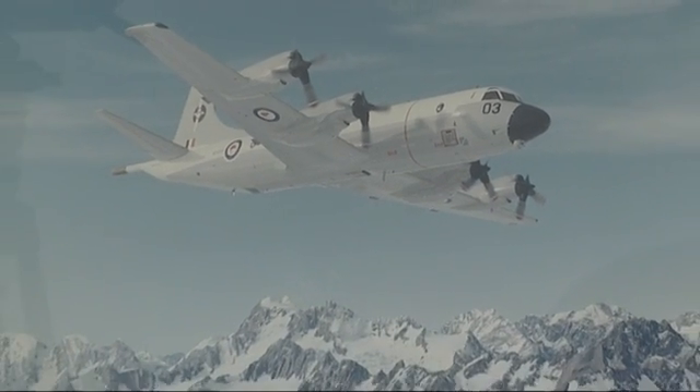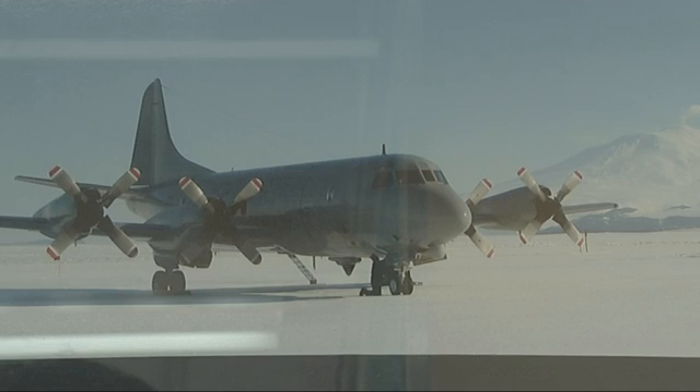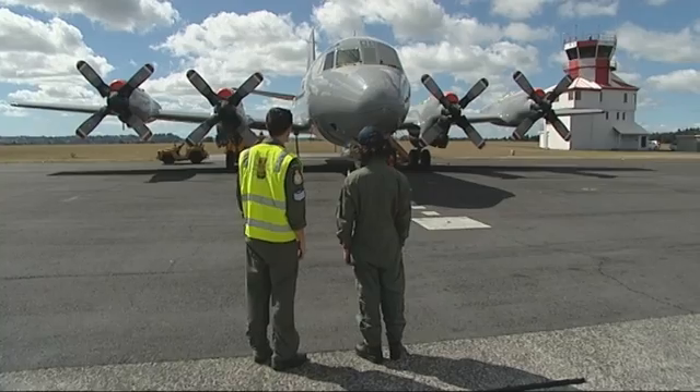In 1966, the first P-3 Orions arrived, heralding the end of the flying boats and a move to land-based aircraft. The P-3 Orions look virtually the same today, but the surveillance equipment has had significant upgrades.